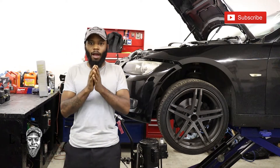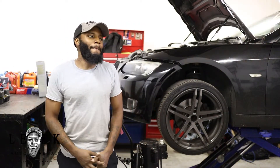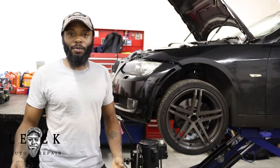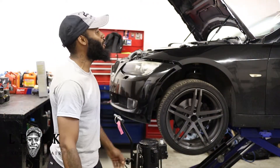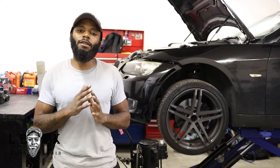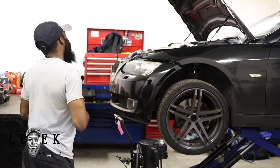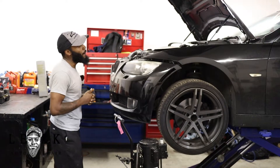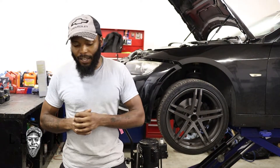Legal Repair — hit the like button, hit the subscribe button. It's been a long time since y'all seen me, probably a couple months. I'm usually in and out on YouTube. Just know when y'all don't see me, I'm always working on ways to improve my life and leveling up. What you see behind me is a 2008 BMW 328i rear-wheel drive — not an xi.